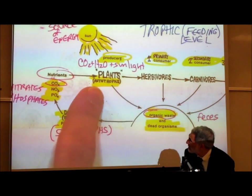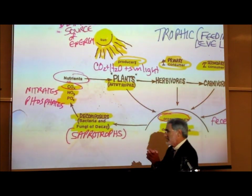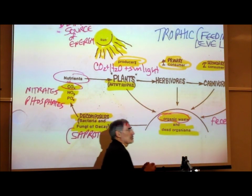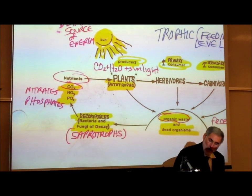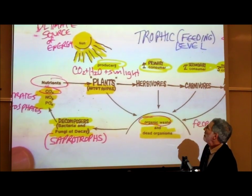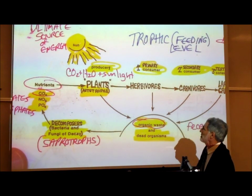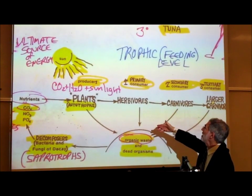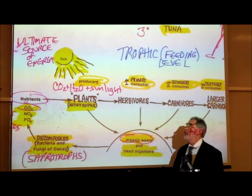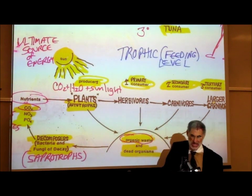It all begins with plants. Since plants use sunlight as the source of energy, the ultimate source of energy for all life on this planet comes from the sun. Organisms that feed on plants or other autotrophs are known as herbivores — plant-eaters — or ecologists call them first-order or primary consumers.